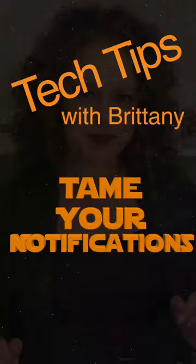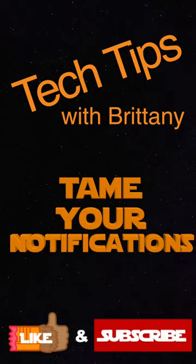Hi, this is Brittany with Tech Tips, and I'm here to show you how to tame your iPhone notifications. There's a thing about notifications — the more that go off, the more we're interrupted. Even if we don't realize we're interrupted and we're still doing the same activity, there's still a draw of attention that it pulls away just by getting a notification.